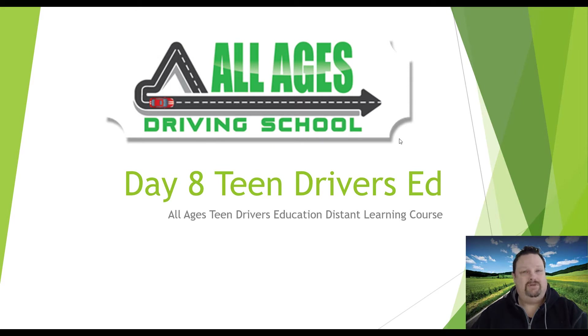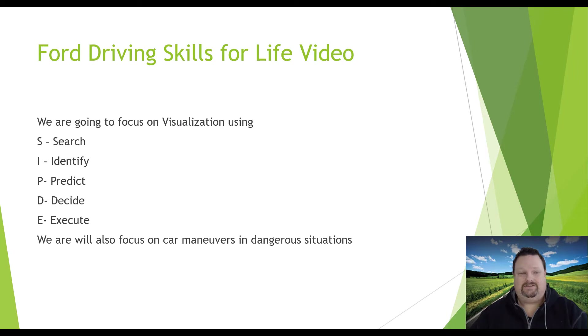Welcome to All Ages Driving School. I'm Mr. James and today we're going to be doing day eight of Teen Drivers Ed Distant Learning course. Today we're going to be watching a great video called the four driving skills for life video. We're going to be focusing on visualization skills such as SIPDE, which stands for Search, Identify, Predict, Decide, and Execute. We'll go deeper into SIPDE on day ten, but today this video will help you visualize what to look for when dealing with hazards on the roadway, and what maneuvers to make in dangerous situations such as skids and oncoming vehicles.